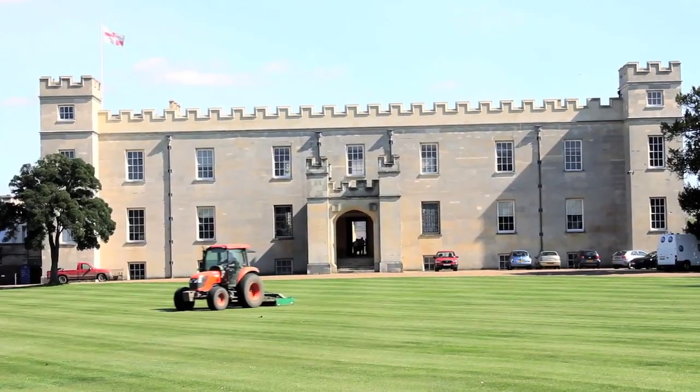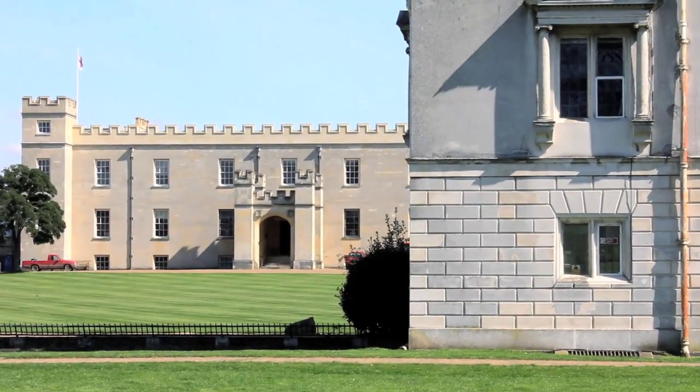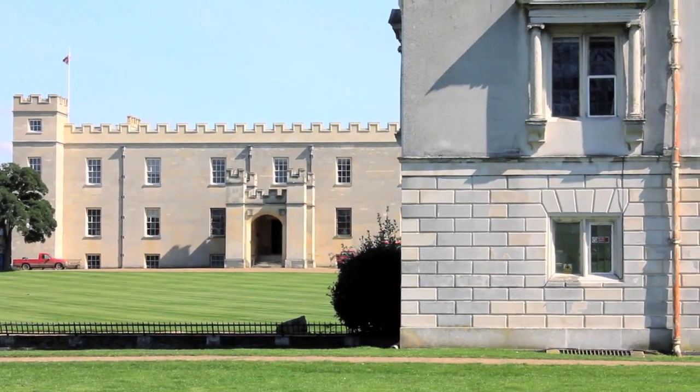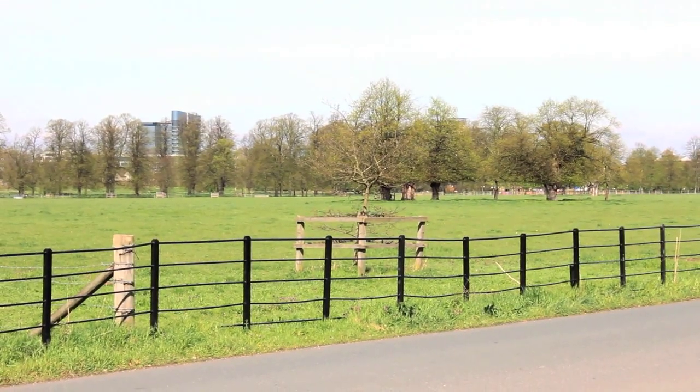Hounslow is lucky enough to be home to five stately homes, including the magnificent Syon House, home to the Duke of Northumberland's family for over 400 years. This magnificent building sits within Syon Park, which is a fantastic place to relax.